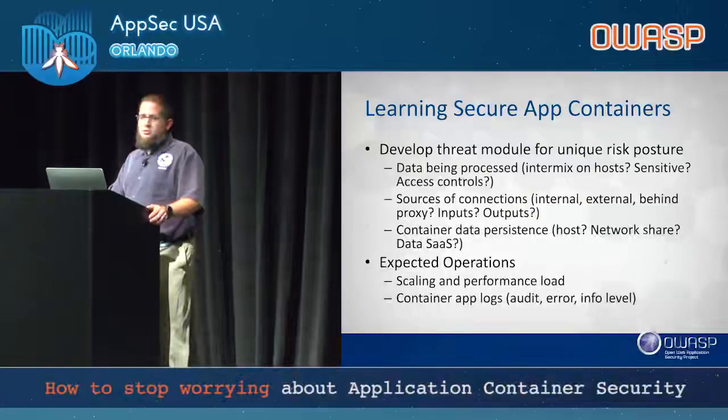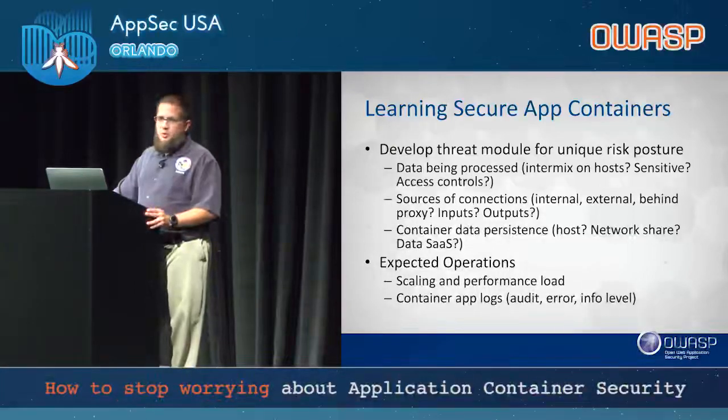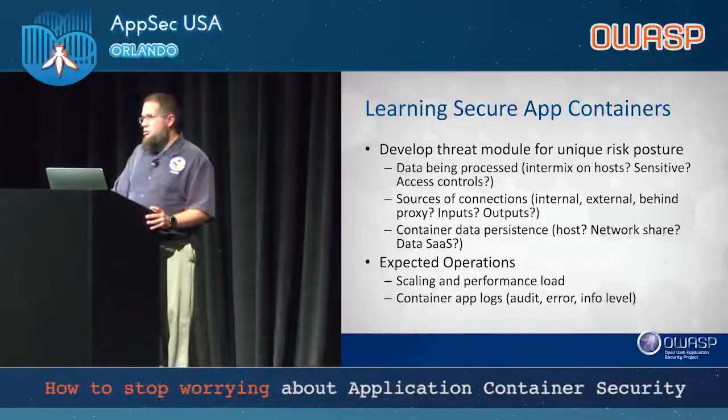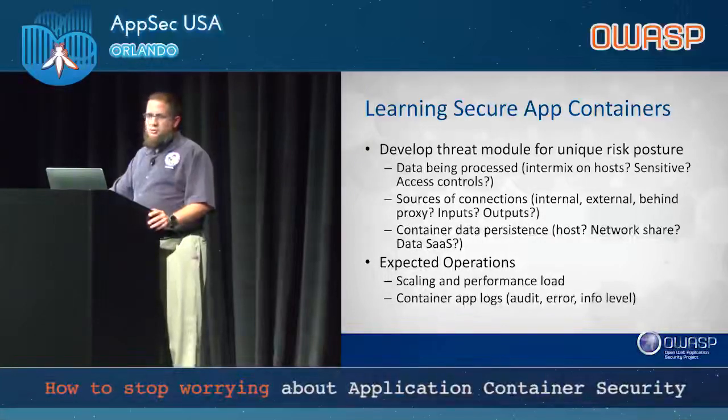Container data persistence is something a lot of people aren't talking about, and neither is NIST adequately. Where are you going to store that data? A lot of these solutions bind persistent volumes to the host — if that host goes down, there goes your data. Are you going to use a network share? There are pluses and minuses to different drivers: NFS, alpha or beta drivers, cluster FS. Or are you going to use data software as a service — Amazon RDS or your own database servers — where you don't have absolute control of the service, but you control what data goes in and out.